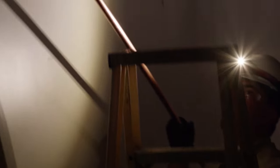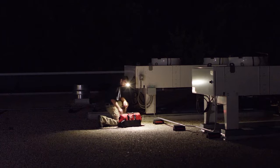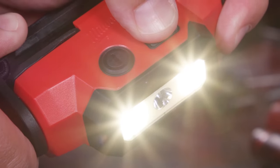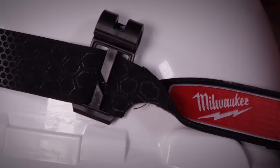Optimized to be worn on a hardhat, the Red Lithium USB Hard Hat Headlamp delivers high-output spot and flood beam options that give you the adaptability you need to light up any application, with secure attachment via hardhat clips and a silicone grip.